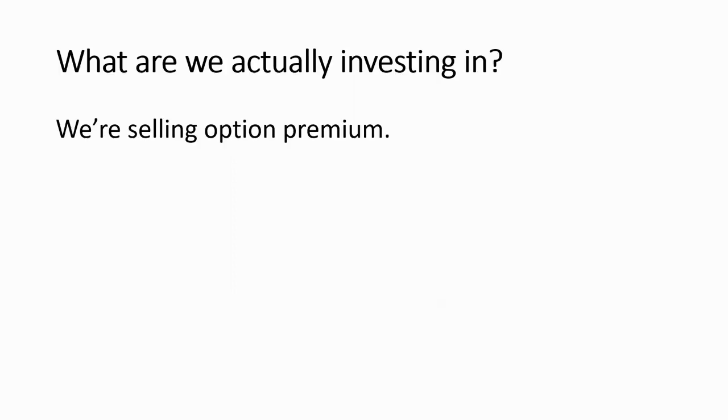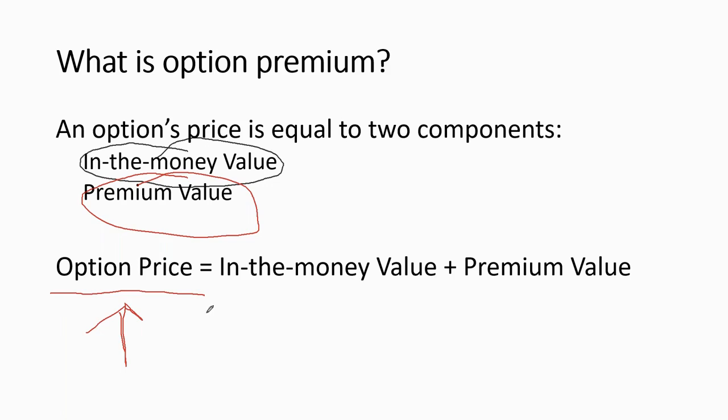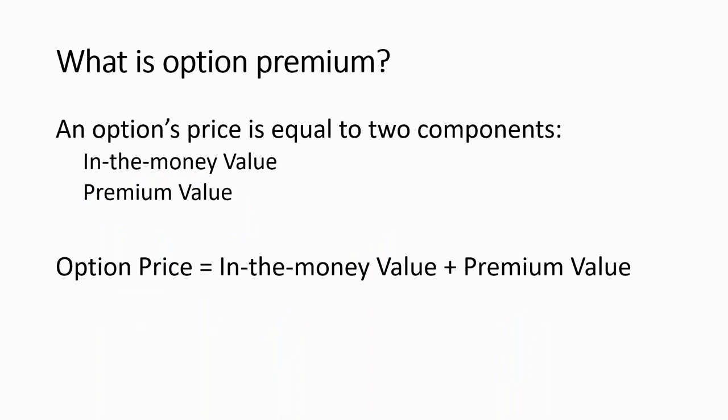So what are we actually investing in? We are selling option premium. Option premium has two components: one component is in the money value, and another component is called the premium value. If you look up any option price on the CBOE, NASDAQ, or whatever exchange you're looking at, contained in that price is something called the in-the-money value — also called intrinsic value — and the premium value, also called extrinsic value. I've written a lot of white papers on this; you can visit tradingtrainer.com to get them for free.